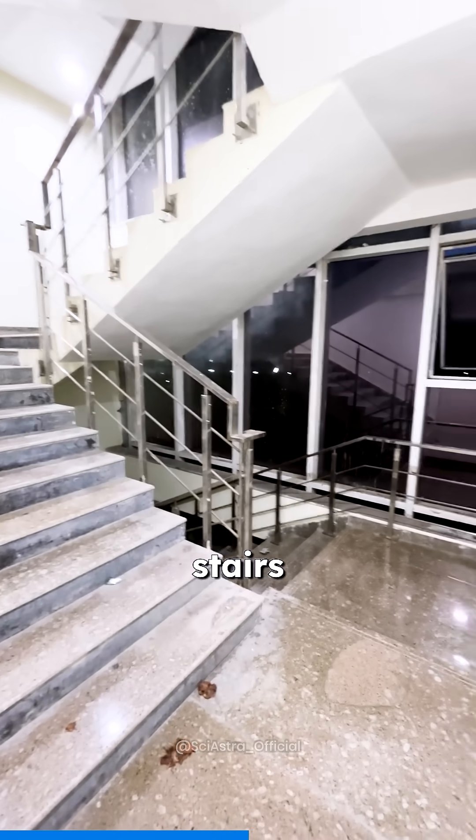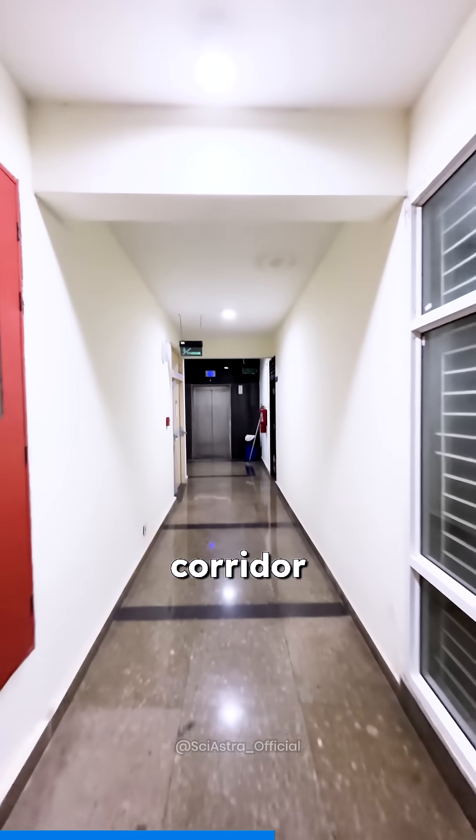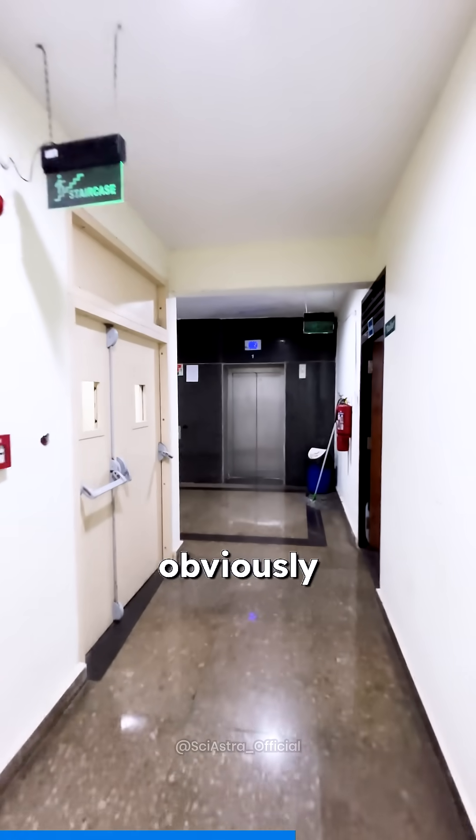Right over here you have some stairs that take you to the emergency exit. Unfortunately somebody broke this. And towards the end of the corridors you have lifts that take you up and down the hostel.